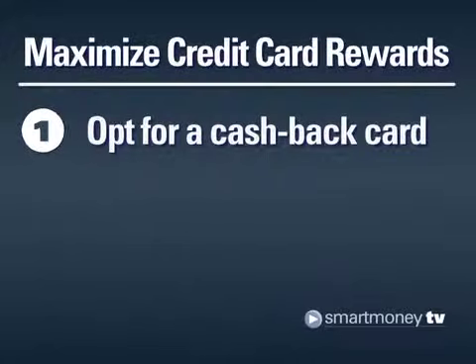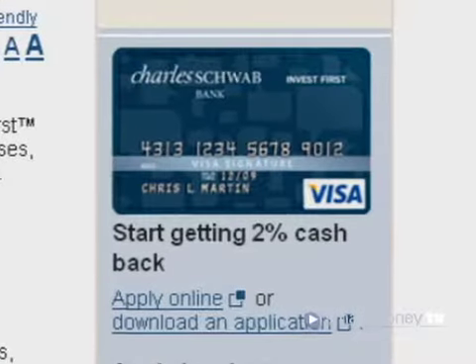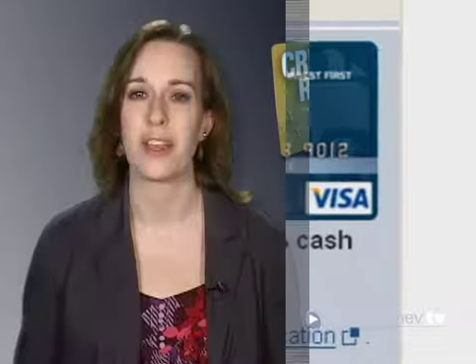Tip 1. With a cash-back card, you always know exactly how much your rewards are worth. Check out cards like the Schwab Invest First Visa, which offers 2% back on everything.